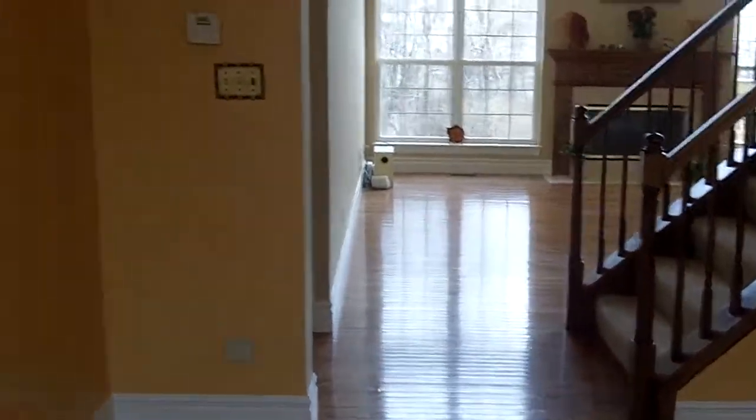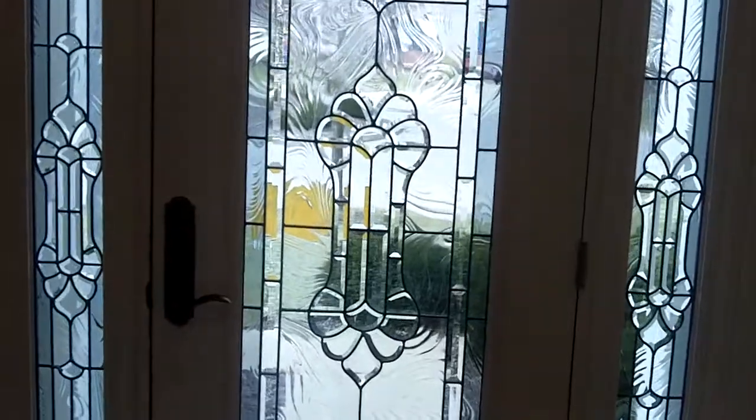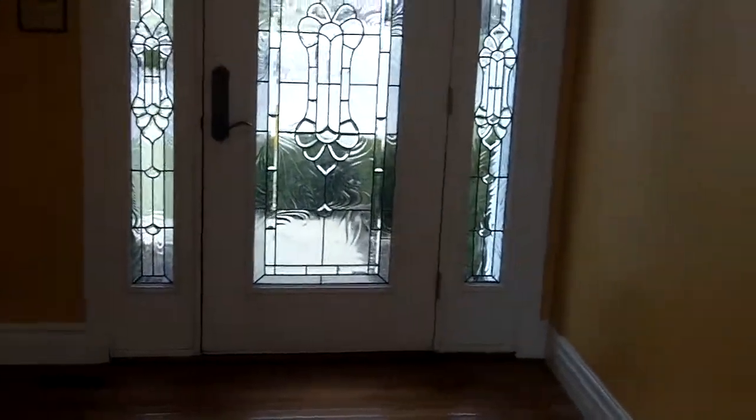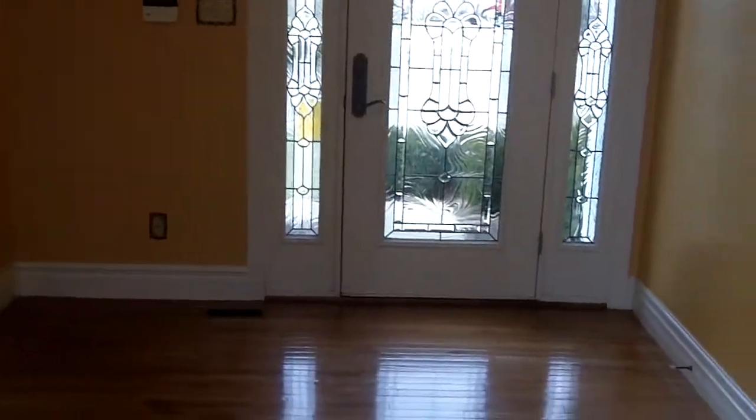Here's the formal dining right off of the entry foyer. If you didn't see it already, look at these glass doors. This is your entryway as you're coming into the house — this is the first thing you see. It really is beautiful.